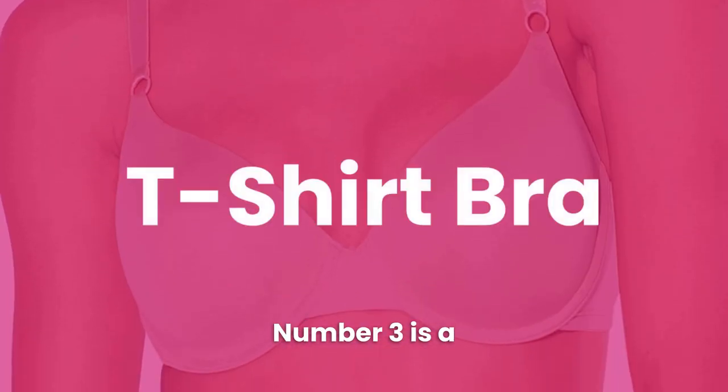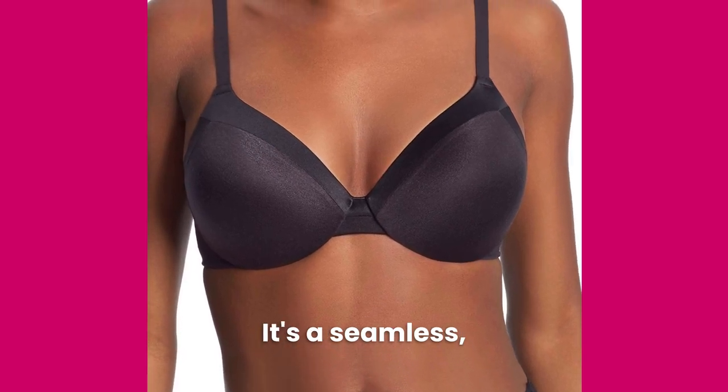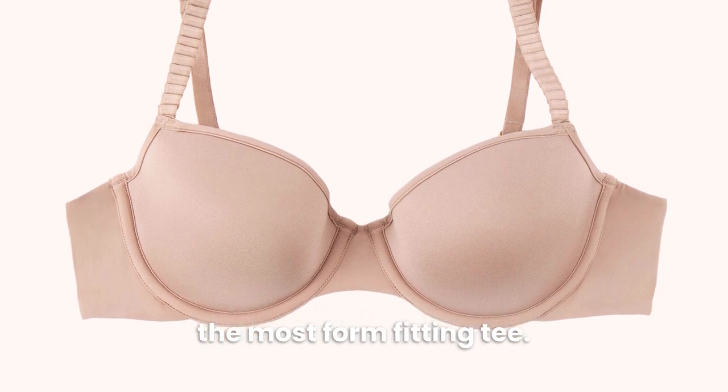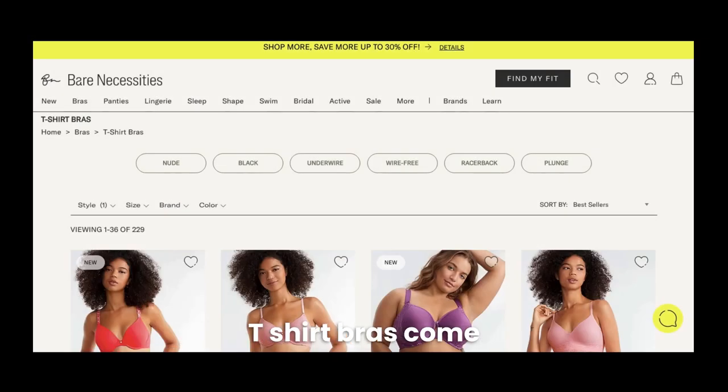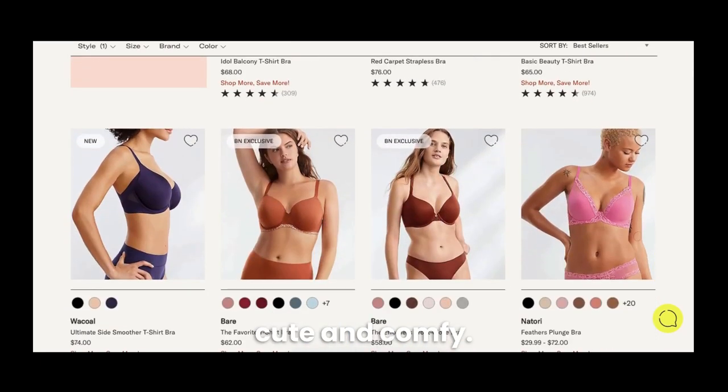Number 3 is a T-shirt bra — every girl's best friend. It's a seamless, molded-cup bra that's designed to look smooth under your clothes, even the most form-fitting tee. T-shirt bras come in a wide range of colors and styles, so you can find one that's both cute and comfy.